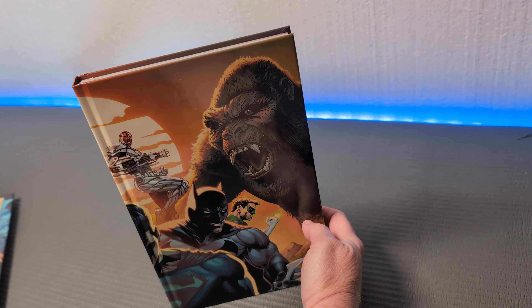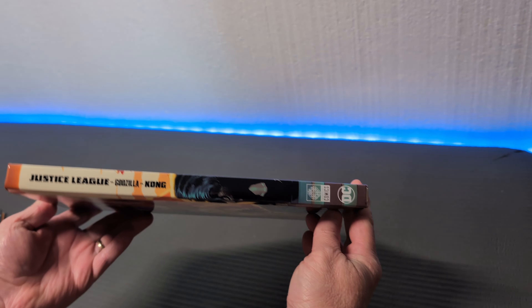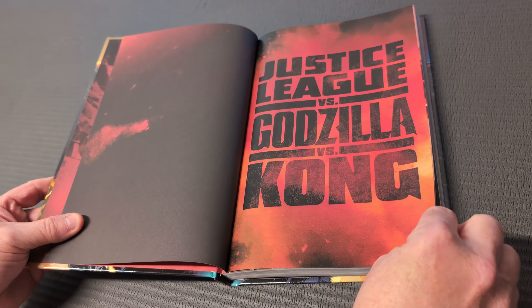Now that I've said all the things I don't like about it, let me tell you some good stuff. The binding quality, like all the DC hardcovers that I own, is excellent. It's standard size, but it is very good quality. In fact, it has a dust jacket — you remove it and underneath you have more art, different artwork, beautiful artwork, baked right onto the book with a nice glossy finish.